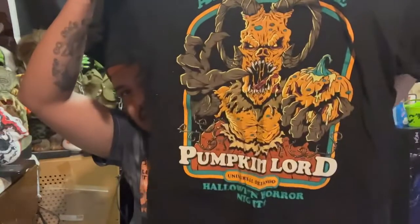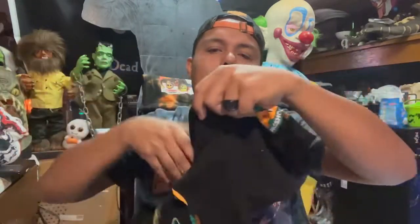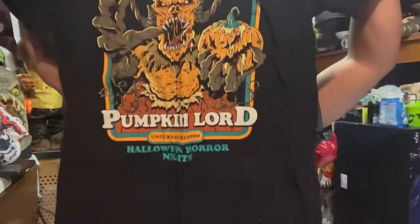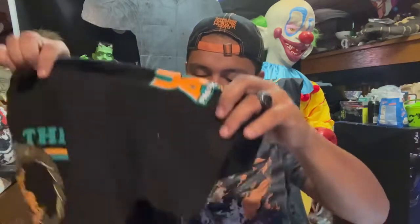We're going to start this haul video. The first thing is I actually bought two of these — we got the 'All Hail the Pumpkin Lord' shirt. I ended up buying two because the print on one of mine was kind of crooked. It also has something on the sleeve that's kind of for annual pass holders, but either way I got it. Love the Pumpkin Lord — the Pumpkin Lord is amazing.